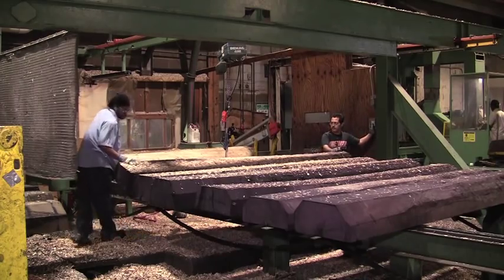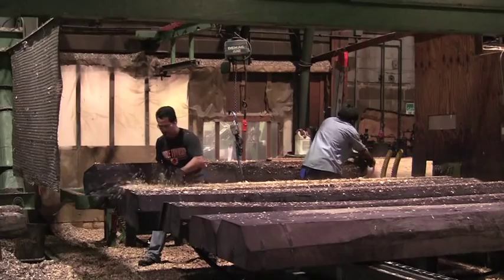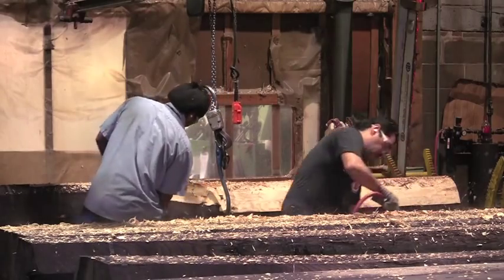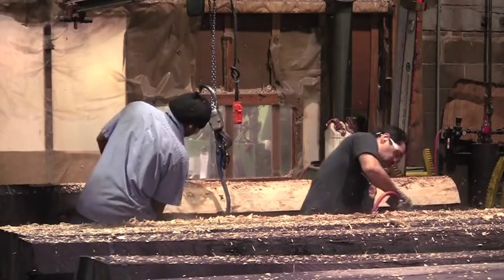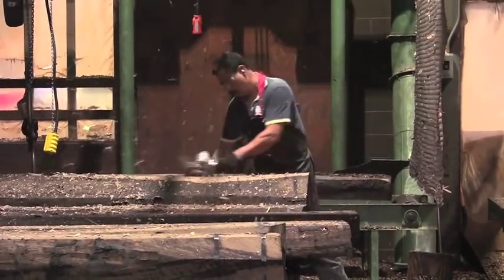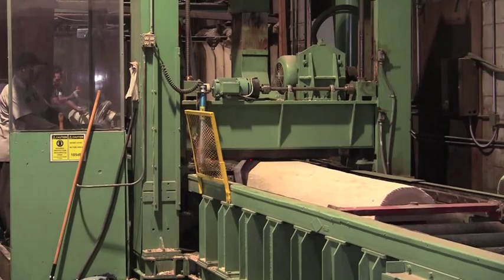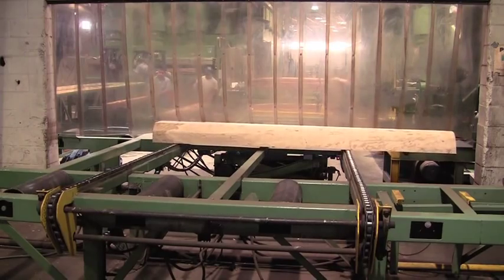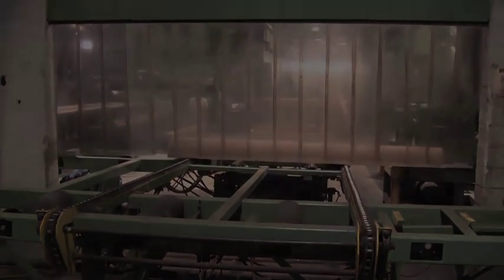After the cooking process, further preparation is needed to prepare the logs for the slicers. Every little piece of dirt or bits of rock could be damaging to the knives on the slicers, so time and care is taken with each log. Before reaching the slicers, logs go through a double-headed planer to ensure proper fit on the slicing machines.